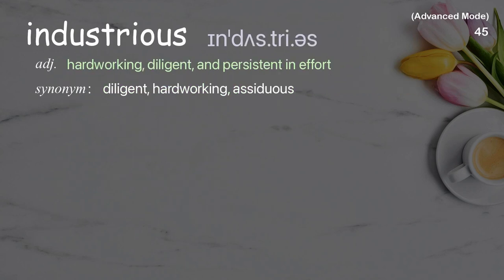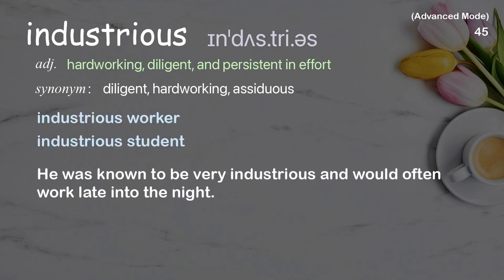Industrious: Hardworking, diligent, and persistent in effort. Examples: Industrious worker, Industrious student. He was known to be very industrious and would often work late into the night.